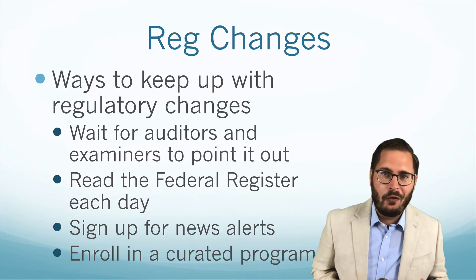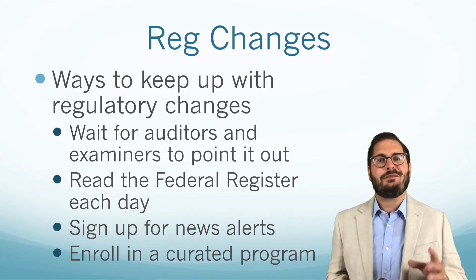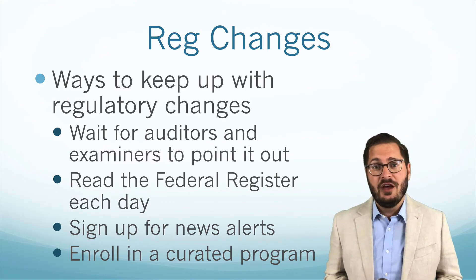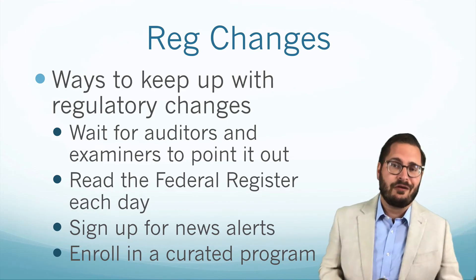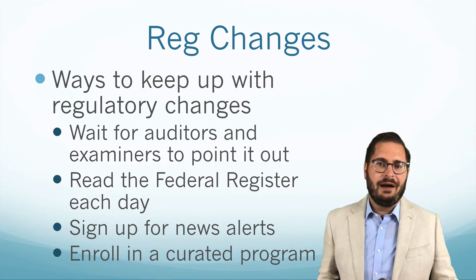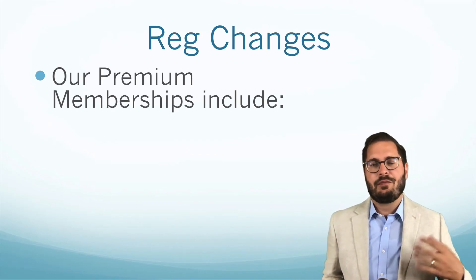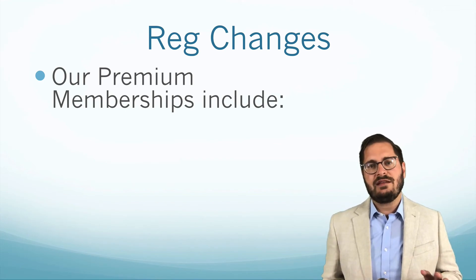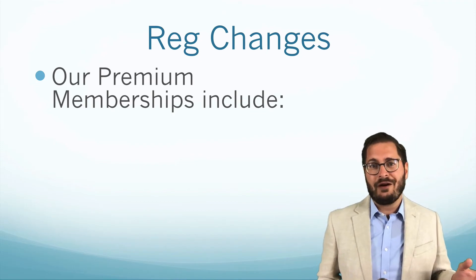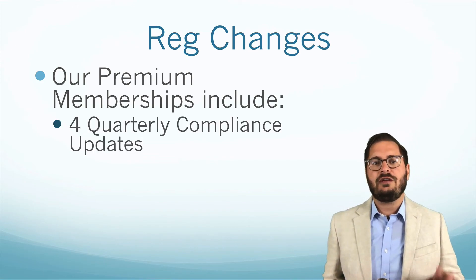You could also enroll in a curated program — that's another way to keep up with regulatory changes. That's something we offer at Compliance Cohort, trying to make things easier for compliance professionals so you don't have to spend hours sifting through the Federal Register or waiting for your auditors to tell you you missed something. Each quarter, we provide a quarterly compliance update, which you can purchase individually or as part of a premium membership. We have two premium memberships, both of which include four quarterly compliance updates.